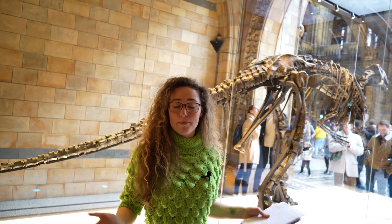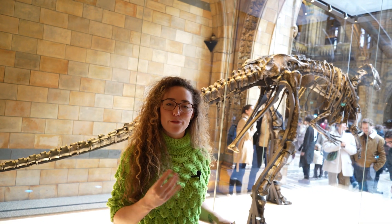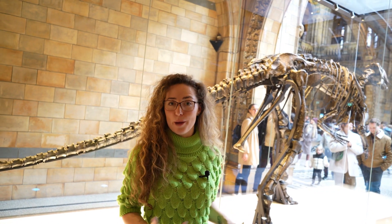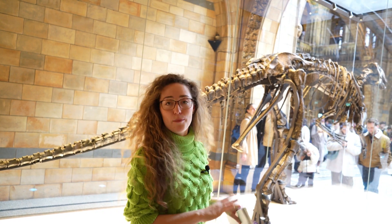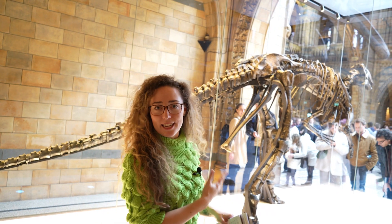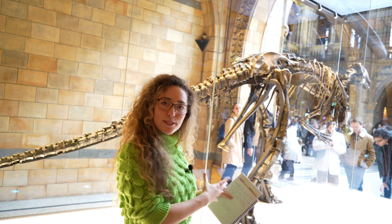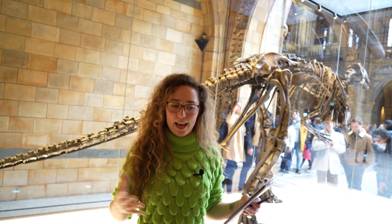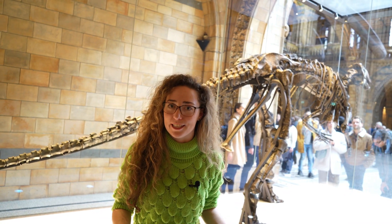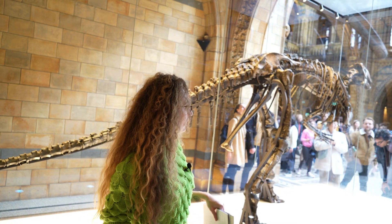This specimen is a holotype, meaning it was the first specimen to describe a new species, which is extremely important to science. Scientists will come from all over the world to look at this singular Mantellisaurus specimen and use it to compare with other discoveries to see if what they're finding is the same species — that's what's really awesome about this specimen.